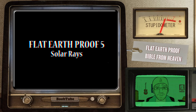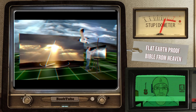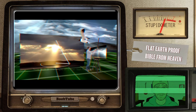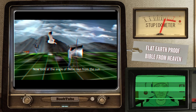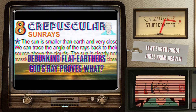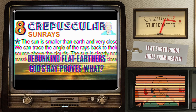Flat Earth Proof 5: Solar Rays. It's not uncommon to see the sun's rays shining through the clouds at diverging angles. But after tracing these rays back to their source, it becomes apparent that the sun is not millions of miles away. My previous video explaining crepuscular sun rays was relatively short, and to be honest, wasn't much debunking.